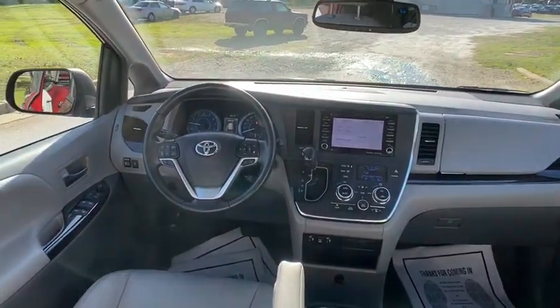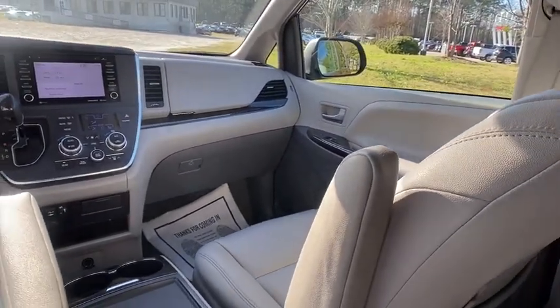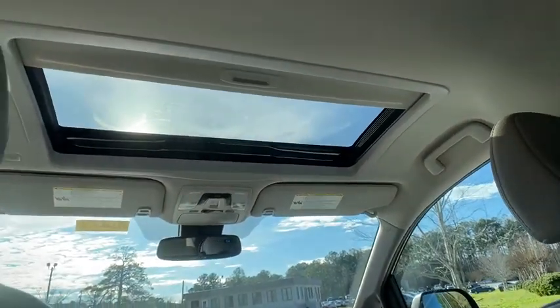Power liftgate, leather-wrapped steering wheel, Bluetooth, power steering, adjustable steering wheel, four-wheel disc brakes, cruise control, auto-dimming rearview mirror, keyless start, aluminum wheels, and AM-FM stereo radio.